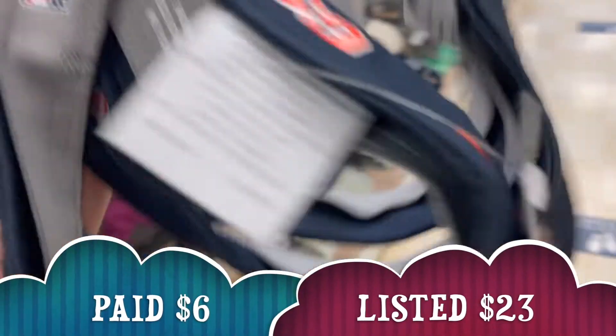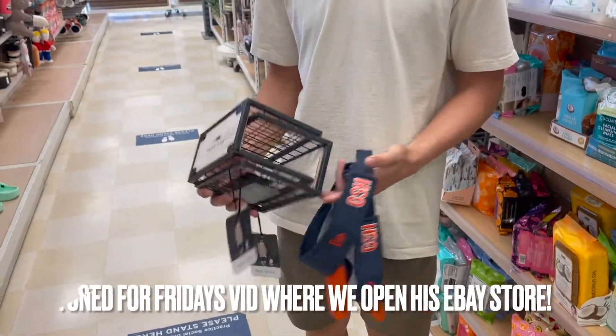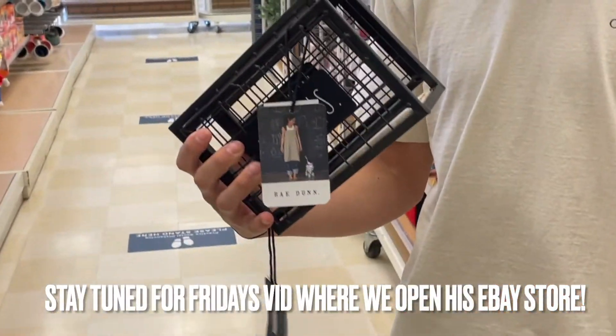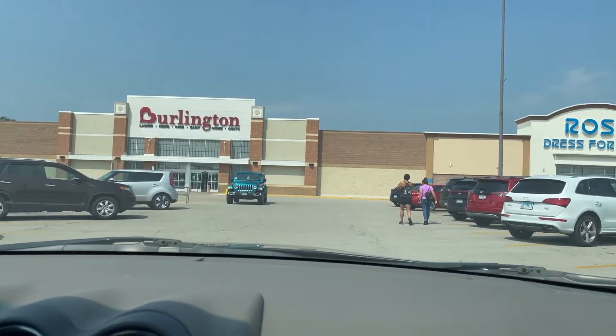Store number one for the day. Got some Bears visors — easy 20 bucks a piece. Evan got some Ray Dunn napkin holders. He's in the game, folks.